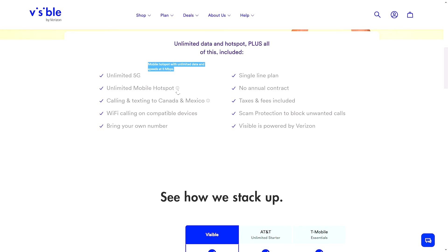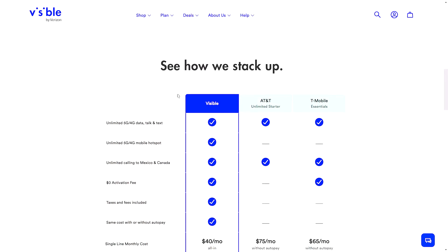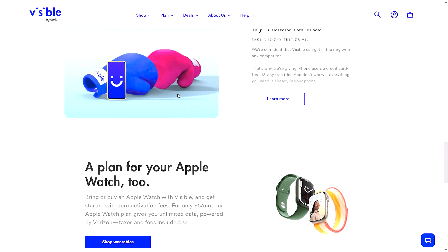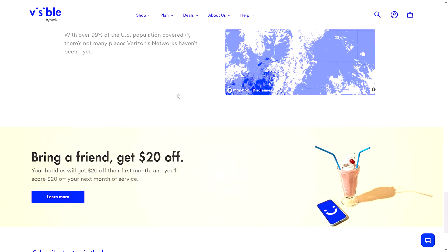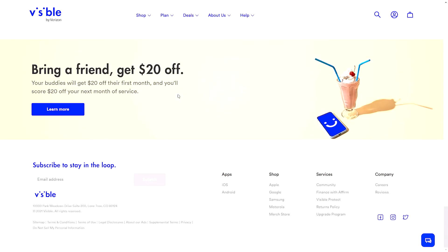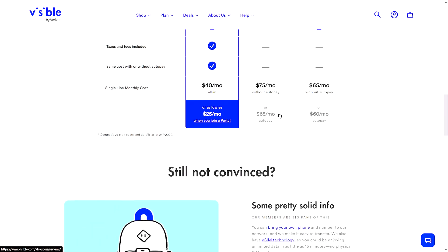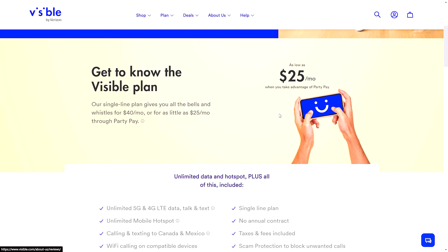Now, here's the catch. They have unlimited mobile hotspot or tethering to a computer or your Wi-Fi devices, but they limit that to 5 megabits a second. For some people they're totally fine with that — 5 megabits a second is the standard DSL that most people have been getting and it handles everything fine. But you can't do 4K, and some people want more.